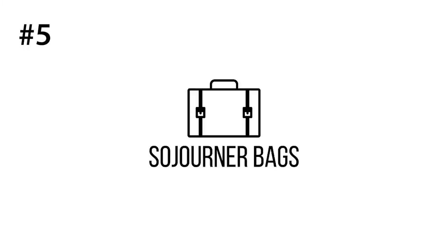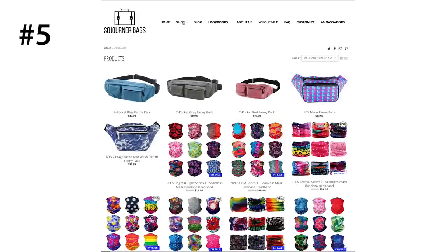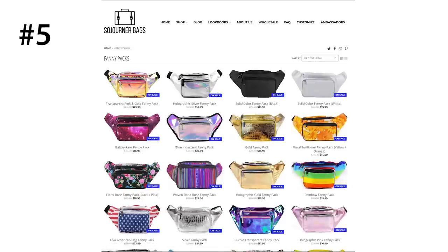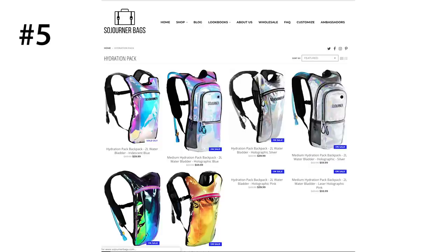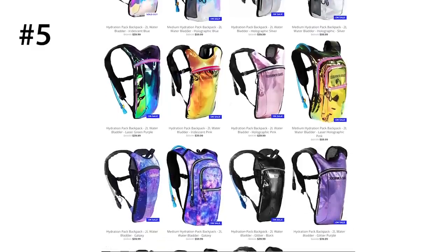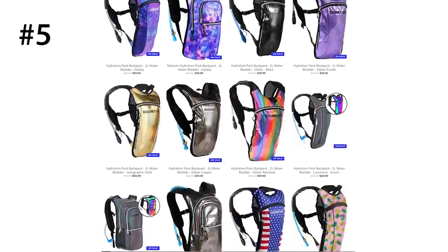Number five is Sojourner Bags. Sojourner Bags is one of the leading hydration pack and fanny pack companies for ravers and festival goers. Because their designs are so colorful and stylish, you'll find ones that go perfectly with your rave outfits. Hydration packs are a must on your festival season list, because staying hydrated is so important. They also have other items like fanny packs, seamless masks, and more. You can use my code COTTONCANDY for an additional 10% off everything, including sales.